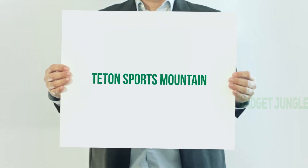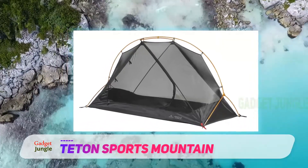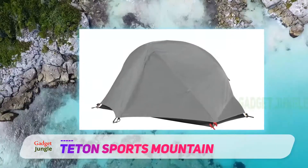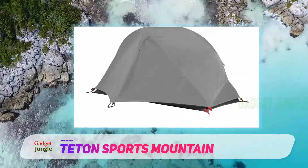The TETON Sports Mountain Ultra is a great backpacking tent that combines quality with affordability. It comes in as a three-man option, and the three-man option weighs six pounds six ounces, which is a little heavy for a backpacking tent.